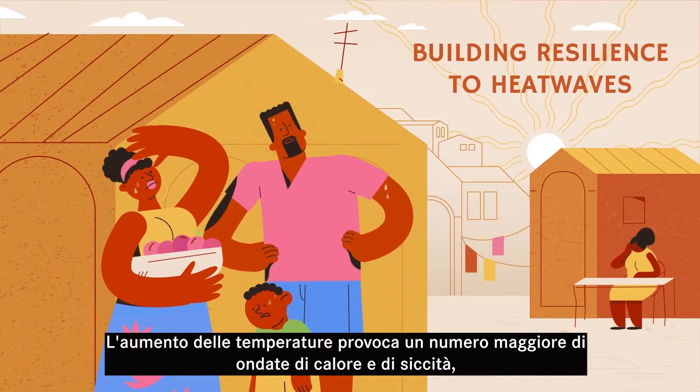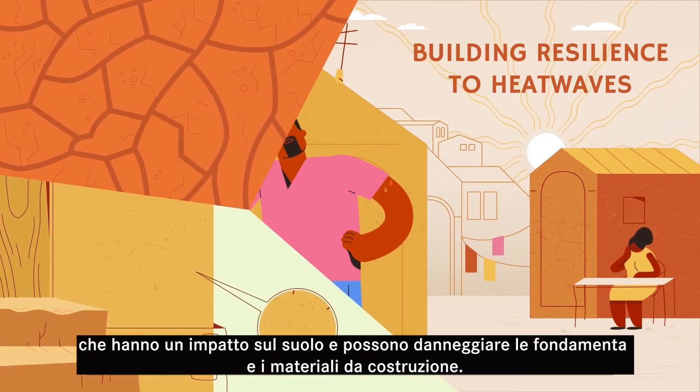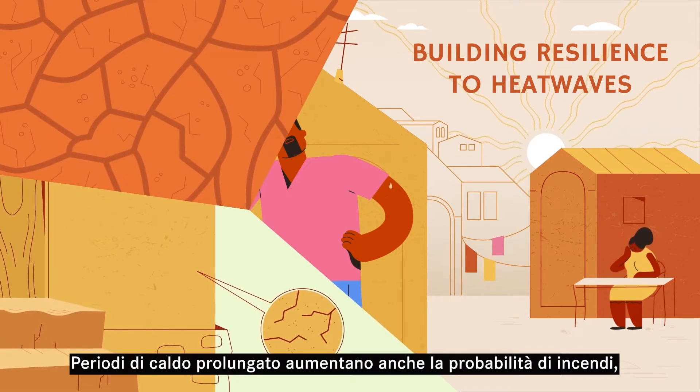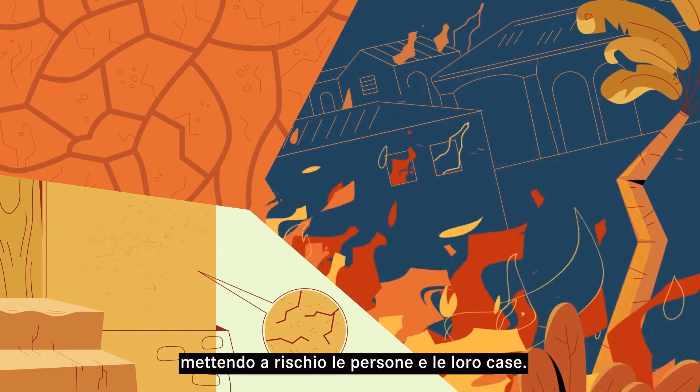Rising temperatures are leading to more heatwaves and droughts, which impacts the soil and can damage foundations and building materials. Extended periods of heat also increase the likelihood of fire, posing a risk to people and their homes.